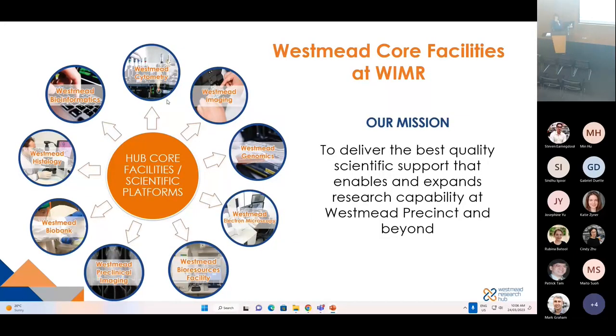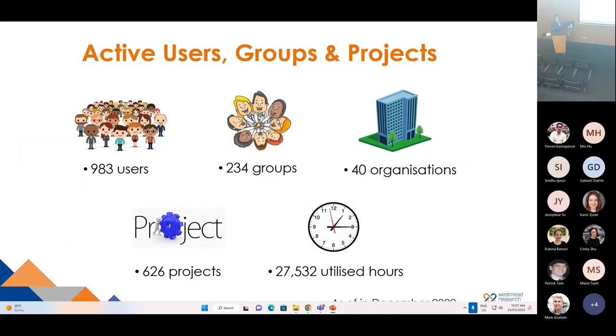There are nine core facilities located at WIMMER. Our mission is to deliver the best quality scientific support that enables and expands research capabilities at Westmead Precinct and beyond. In December 2022, we had 983 users from 234 groups and 40 organizations. At that point, we were supporting 626 projects and we had more than 27,000 instrumentation utilization hours.